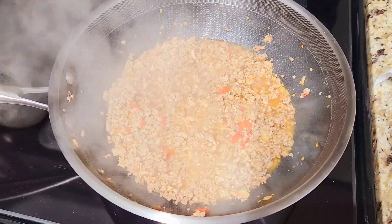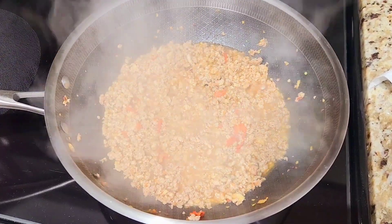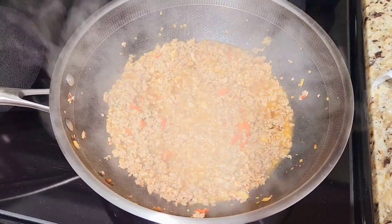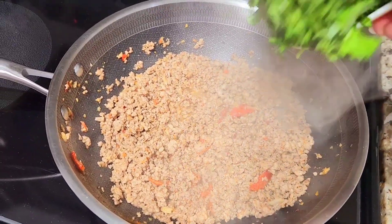Red pepper, almost done. Looks so yummy. Ice spicy pork. At the end, salander.